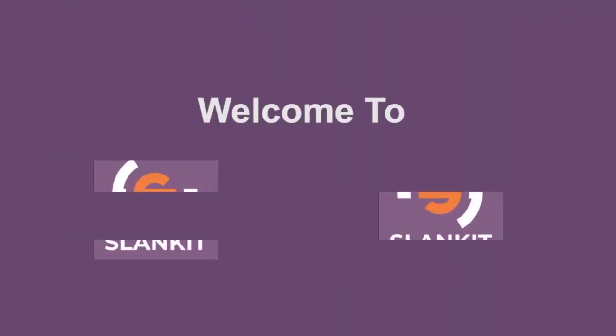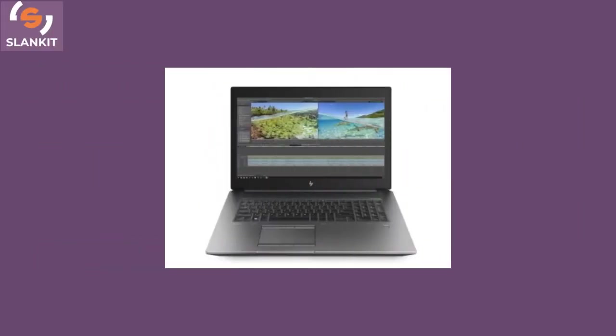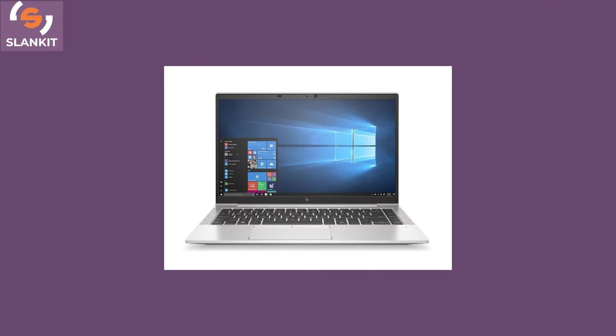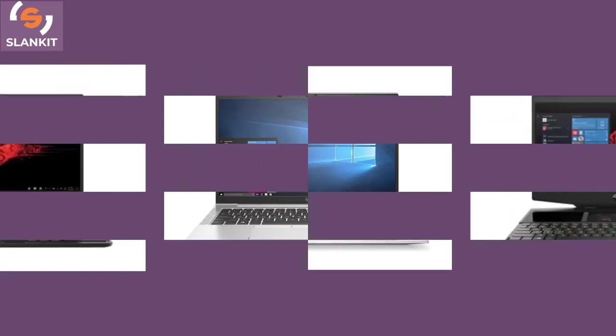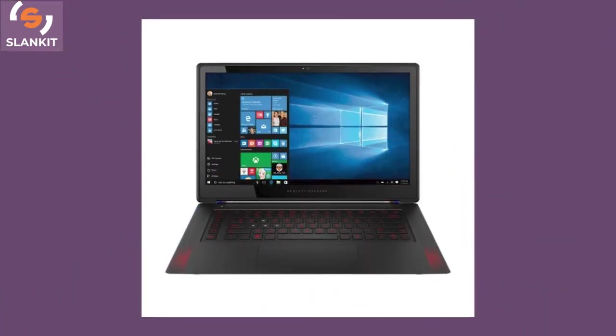Hello guys! Welcome to Slankit Electronics Online Shopping. Are you thinking to get a laptop with good quality and best value? Choosing the best HP laptops can seem difficult because there are numerous laptops from the manufacturer. This is why we at Slankit have come up with this guide to help you in making the right choice.